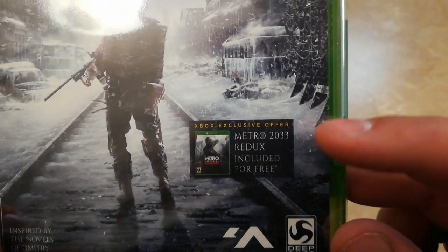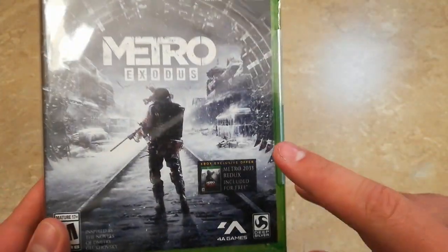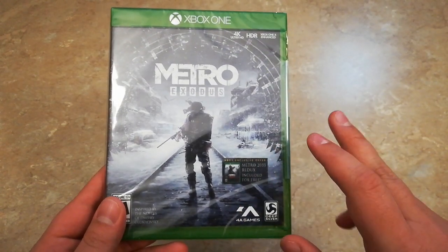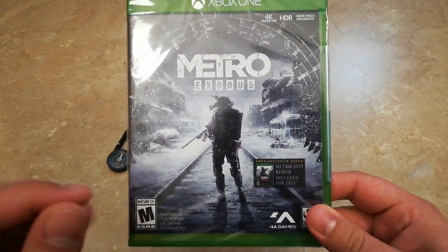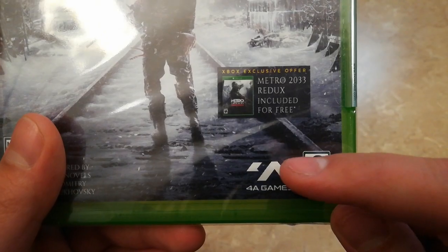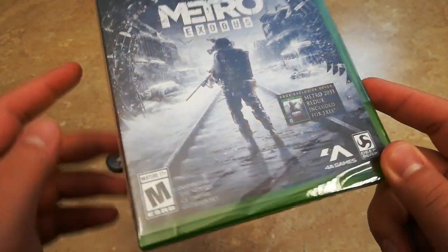This does include a free copy of Metro 2033 Redux. I'm happy that they included a free copy of the first game, but at this point it would have been really nice if they had just included the full Metro Redux collection — both 2033 and Last Light. Still nice that they included one for free. This is developed by 4A Games and published by Deep Silver, and it's rated M for Mature.